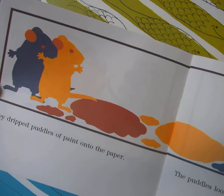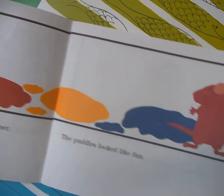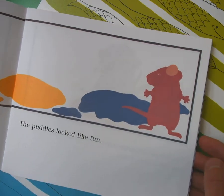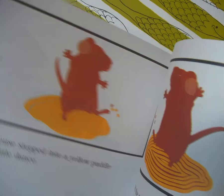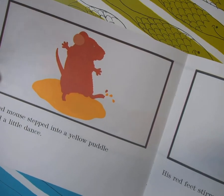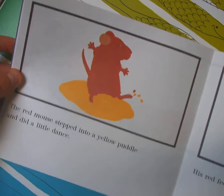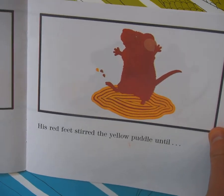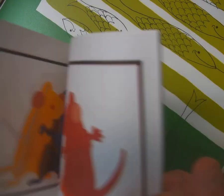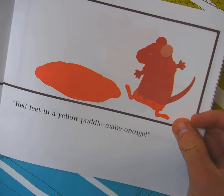They dripped puddles of paint onto the white paper. The puddles looked like fun — you think they'll splash in the puddles? The red mouse stepped into a yellow puddle and did a little dance. His red feet stirred the yellow puddle until... Look! He cried.